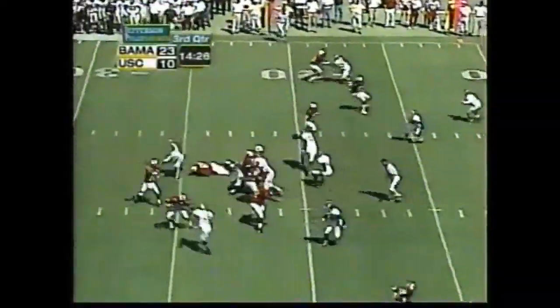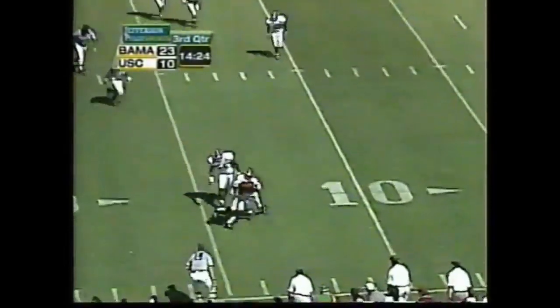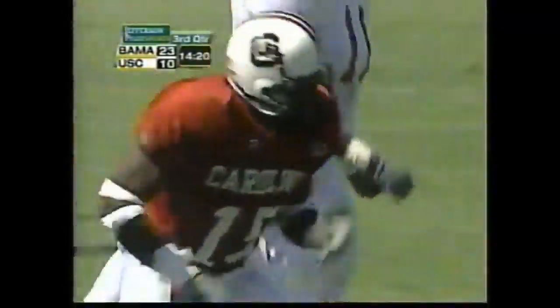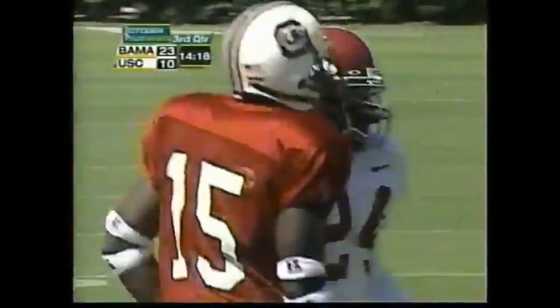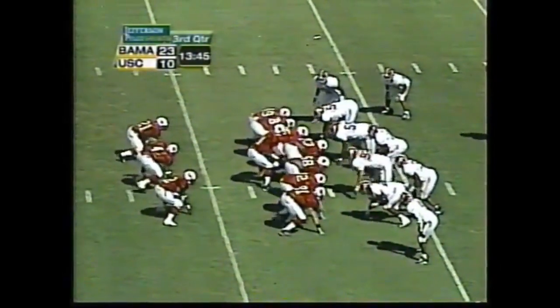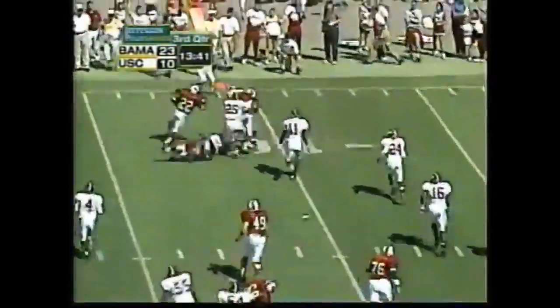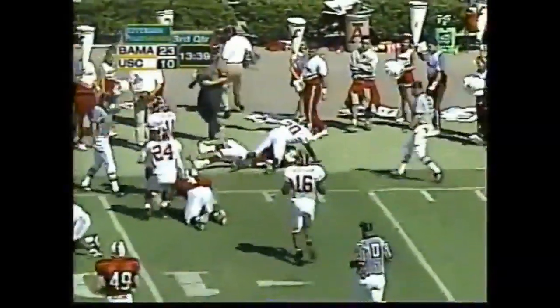Four wide receivers in the game right now. Petty quick throw — pass caught by Thomas, about a yard and a half shy of the first down. Dixon on the coverage. Tee backfield here — Watson trying to get the corner. First down.